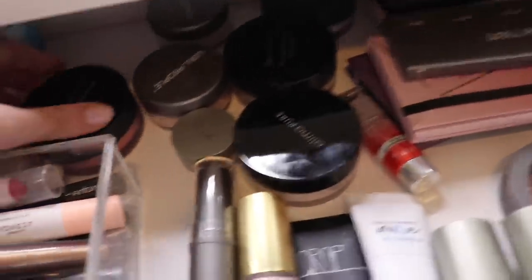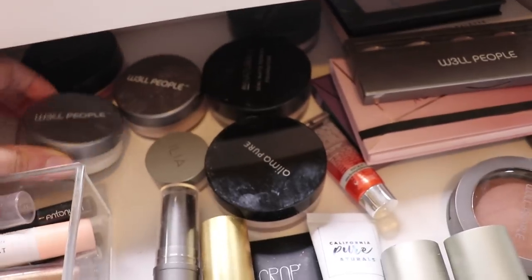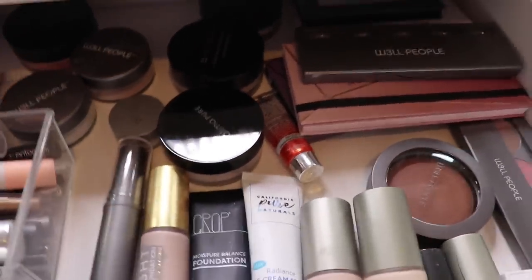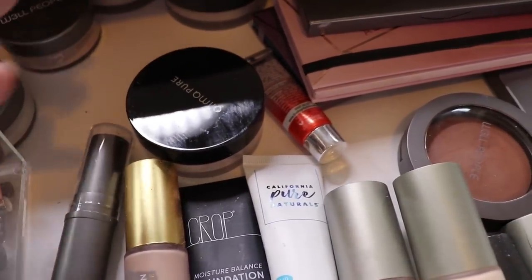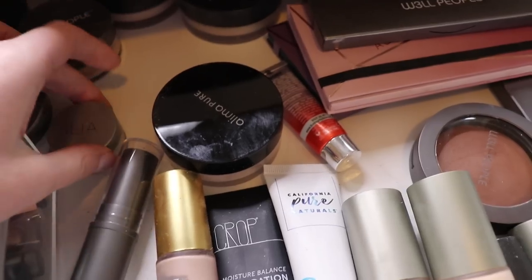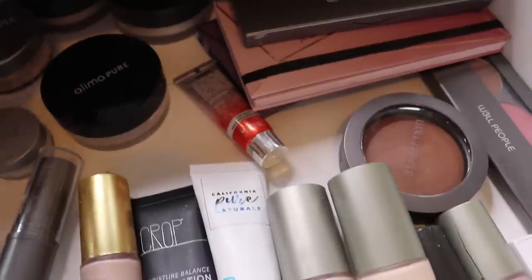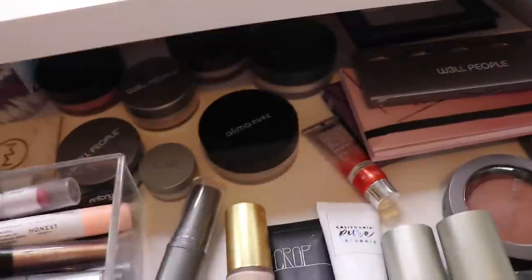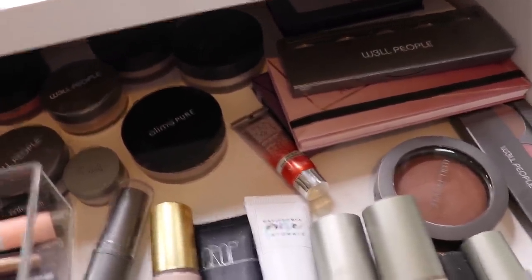Back here I have some powder foundations and powder blushes — I'm getting ready to do a Well People brand overview so you'll see a lot of Well People in this drawer. I honestly need to just film it and move stuff out because it's taking up a lot of space. I've been trying out this Ilya setting powder, the Fade Into You Soft Focus Setting Powder — I don't really like this. I have my Alima Pure Satin Matte Foundation. My 14E setting powder is not currently in here because I literally just finished it off this morning; I have a backup in my backup drawer that I need to move over.